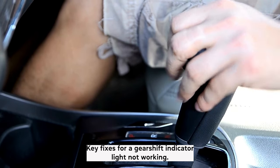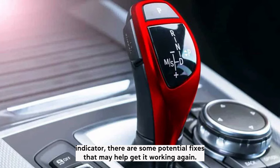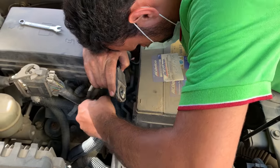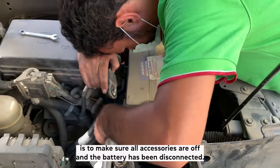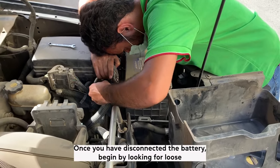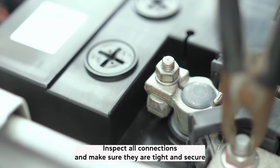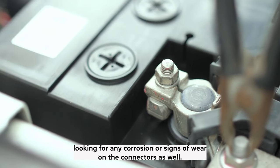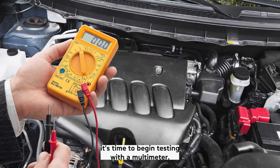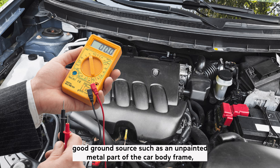Key fixes for a gear shift indicator light not working. Once you have determined the cause of the issue with your gear shift indicator, there are some potential fixes that may help get it working again. 1. Check the car wiring. The first step when checking the wiring of your car is to make sure all accessories are off and the battery has been disconnected. This will help prevent any accidental power surges from occurring while you are testing the system. Once you have disconnected the battery, begin by looking for loose or damaged wires in and around the engine bay. Inspect all connections and make sure they are tight and secure, looking for any corrosion or signs of wear on the connectors as well. Once you have checked for any visible damage to the wiring, it's time to begin testing with a multimeter. Start by connecting one lead from the multimeter to a known good ground source, such as an unpainted metal part of the car body frame.